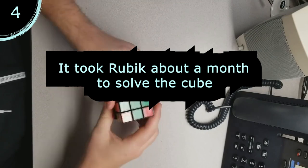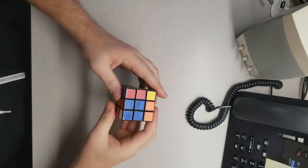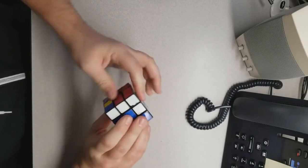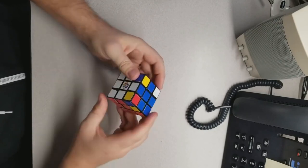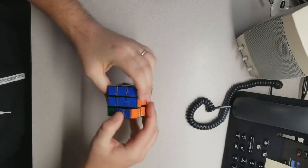It took Rubik about a month to solve the cube. He eventually found a way to unscramble it, though it must have been not easy. The typical Rubik's Cube seen here has about 43 quintillion combinations — a 43 followed by 18 zeros.